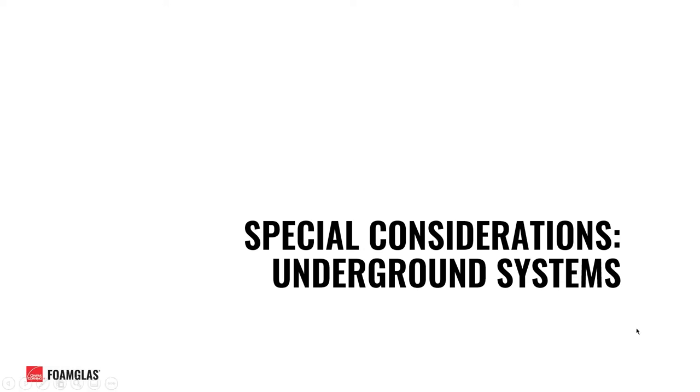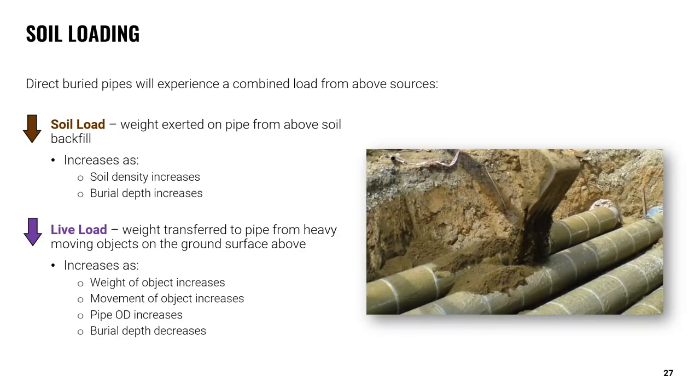Thank you, Kenzie, for that important information. Kenzie talked about the science and methodology behind insulating chilled water lines. I'd like to take some time now to jump into additional considerations that should be made if your chilled water line happens to be an underground system. One example is the fact that chilled water lines can often be direct buried, whether that be traveling between or underneath commercial buildings.